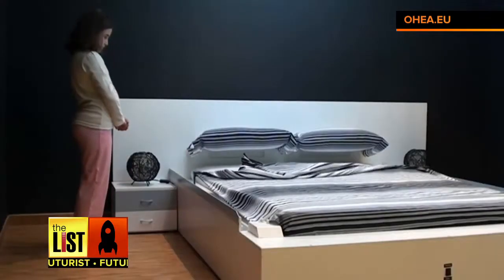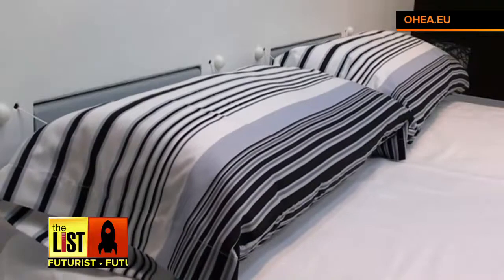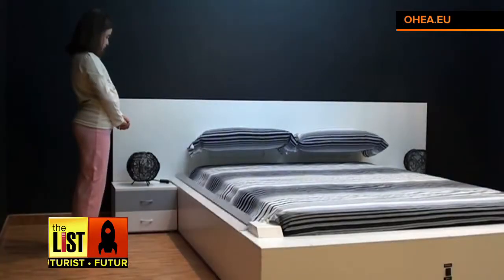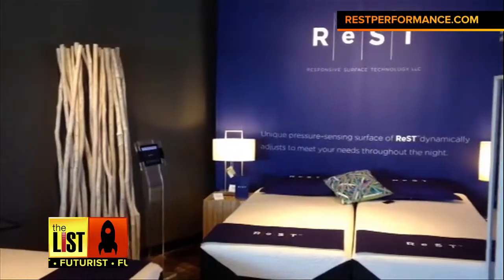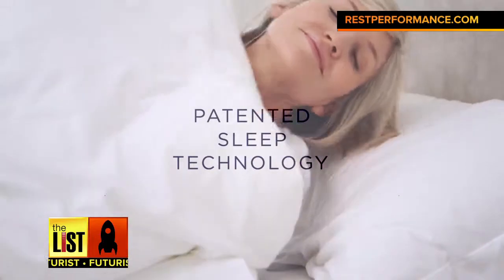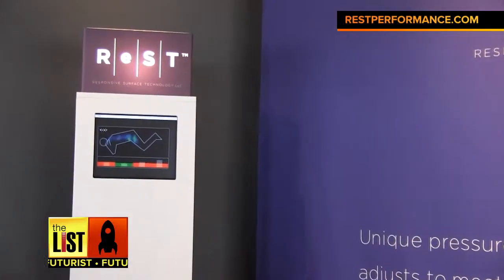This is a mattress that removes the daily chore of making the bed. When you come up from your slumber, it springs into action, pulling the pillows and sheets back till it's nice and tidy. Then there's the rest bed, a smart bed that uses pressure-sensing fabric that automatically adjusts to your body movements. These are mattresses and pillows that actually change the way they feel in response to what you need.